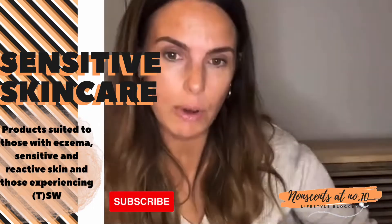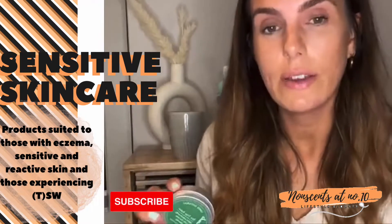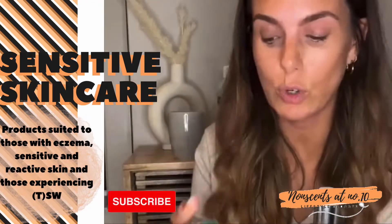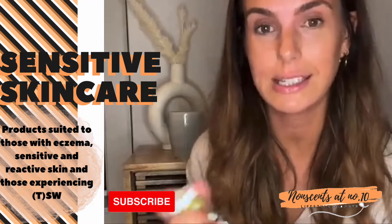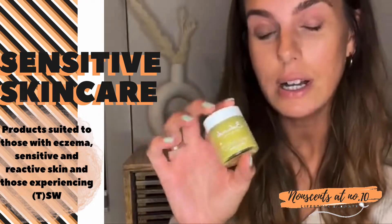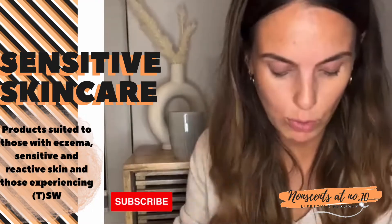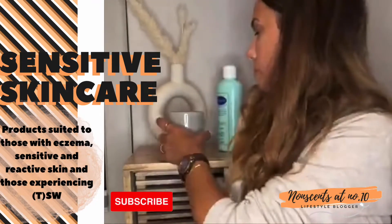I don't want this video to be really long — if you want to try any of the Balmonds stuff I do have a discount code for 20% off. It's an affiliate so I'll earn a very small commission, but if you've followed me for a while you'll know I've used this stuff for so long — it's tried and tested. There are a lot of people in the TSW and eczema community who will vouch for this as well.